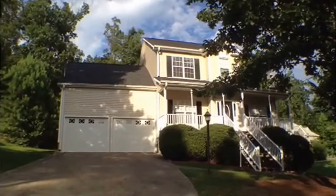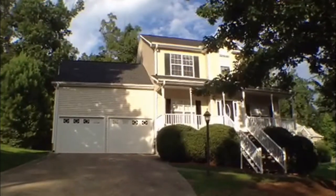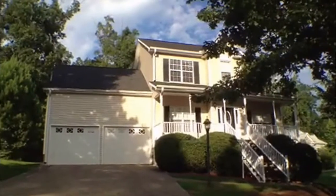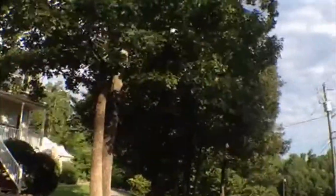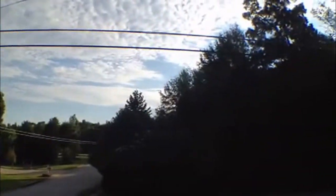This is Christy Wheeler with National ERA Servicing, and today we're here at 116 Hunter's Point Court in Villa Rica, Georgia. Let me give you a quick tour of the subdivision. It's a nice, quiet subdivision, well maintained.